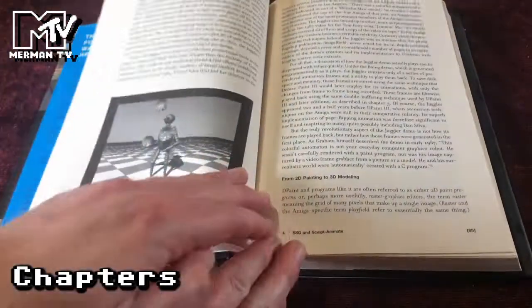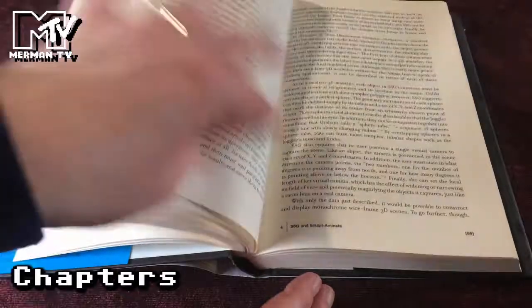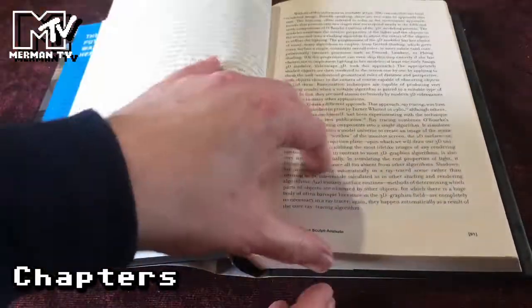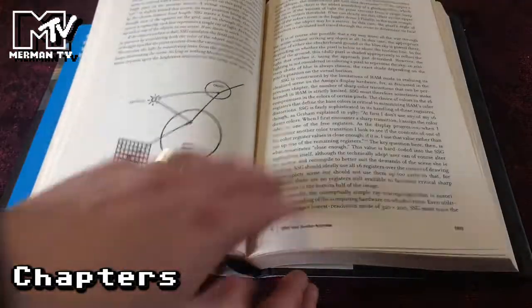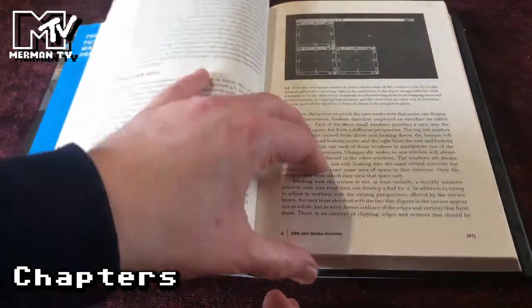Next up is SSG and Sculpt Animate, covering the famous Juggler demo by Eric Graham, ray tracing and how that works, VideoScape 3D and Sculpt Animate.